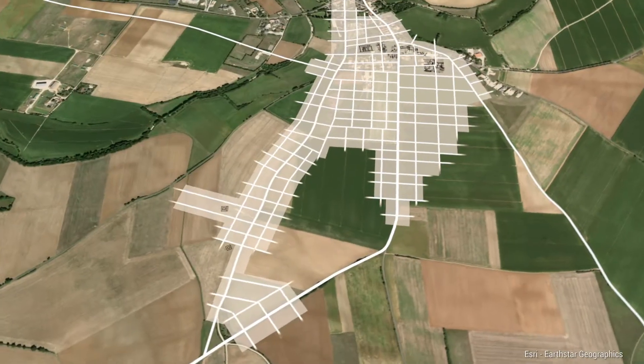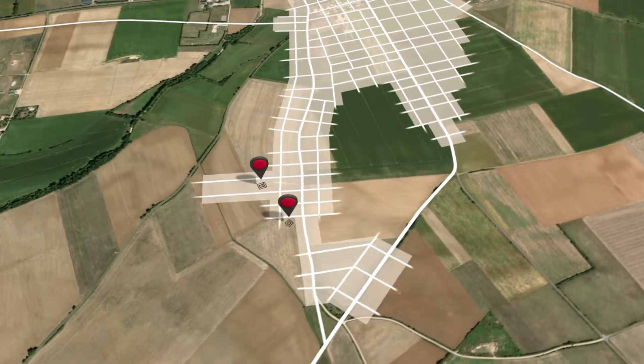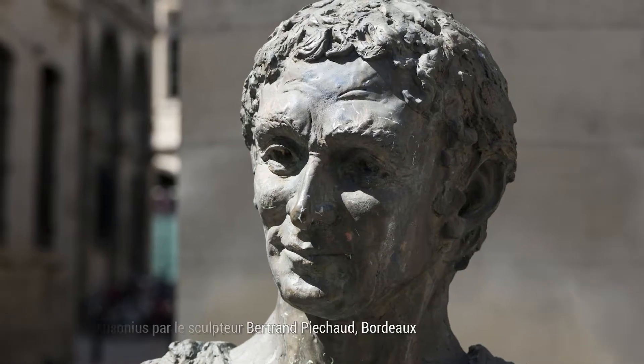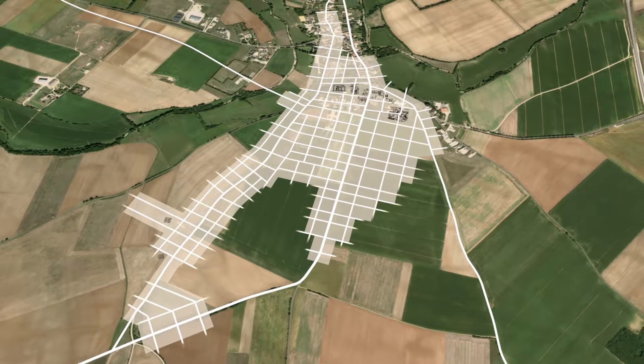To the south of the town were several temples, called Phanum, for honoring the gods. We also know that the Latin poet Ausonius, private tutor to future Emperor Gratian, had a residence in Roranum.